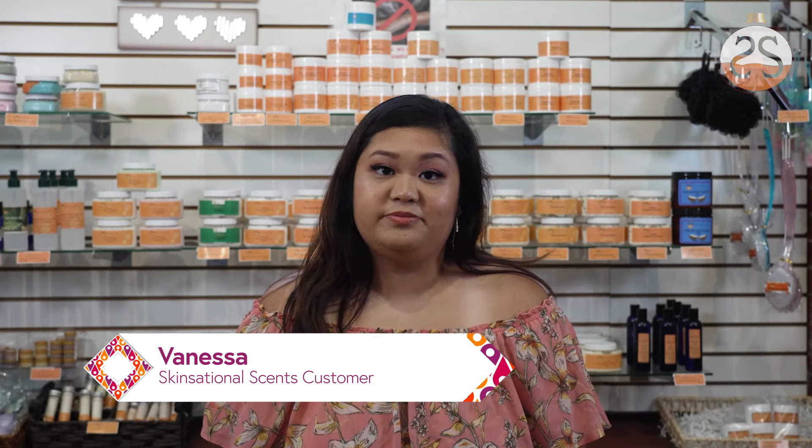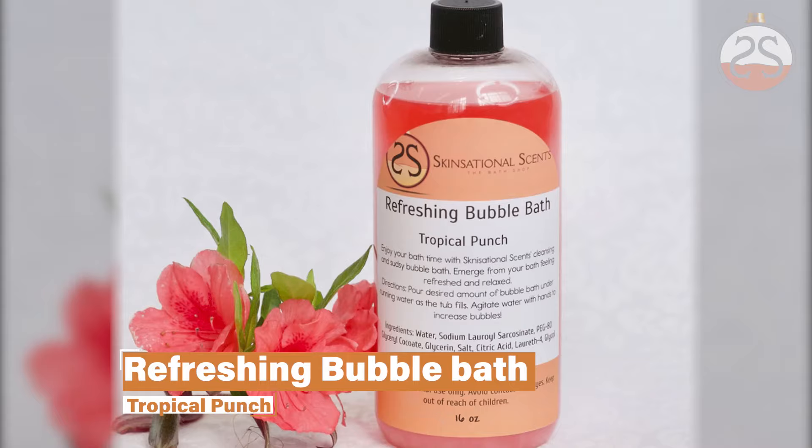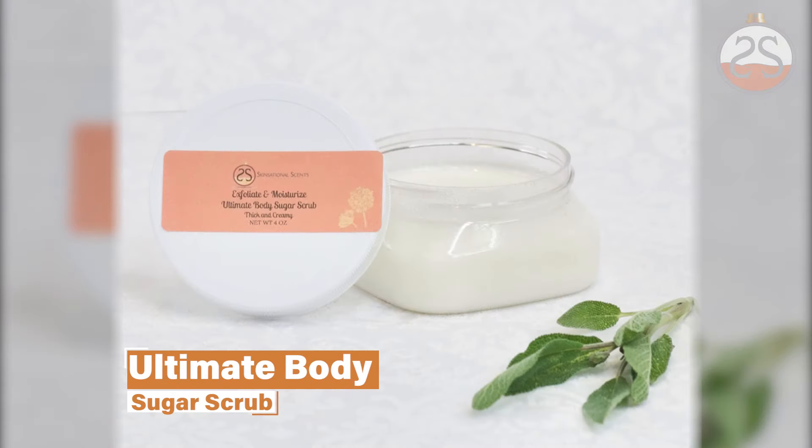Hi, I'm Vanessa and I'm a Skinsational Sense Girl. I absolutely love this brand and I love the owners. I just stumbled upon this store one day and absolutely fell in love. Two of my favorite products right now are the Refreshing Bubble Bath and the Ultimate Body Sugar Scrub. One of my favorite parts about this scrub is not only that it leaves your skin feeling ooey-gooey soft, it also has a foaming action so it cleans your skin at the same time.